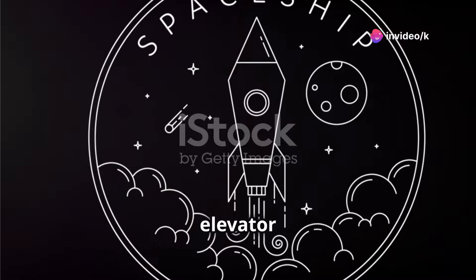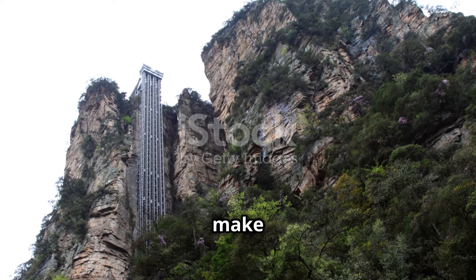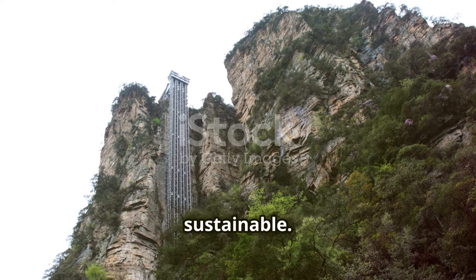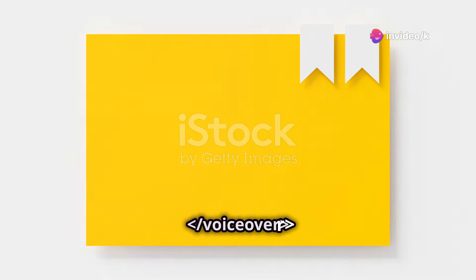In essence, the space elevator represents a revolutionary step forward in our quest to make space more accessible and sustainable. It is a bold vision that challenges the limits of our technology and imagination.